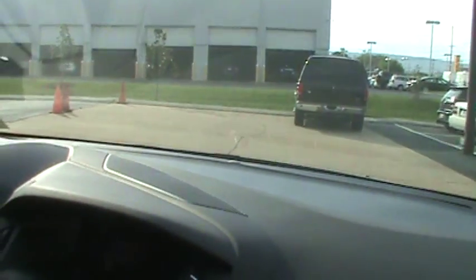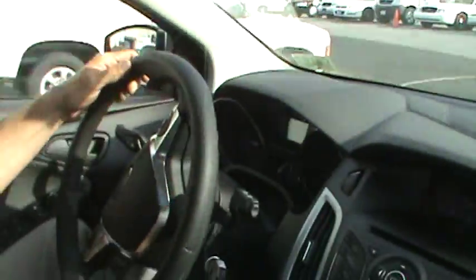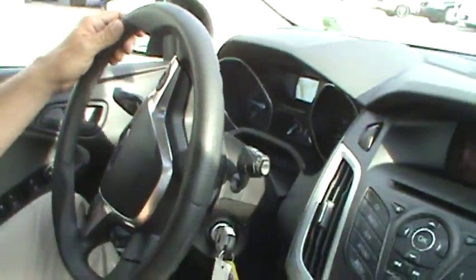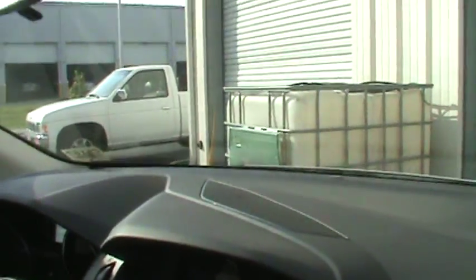Turn and radius pretty tight with the electronic power-assisted steering. It's almost effortless — finger light. Wow, what a turn. Look at that. Can you believe it? Unbelievable.